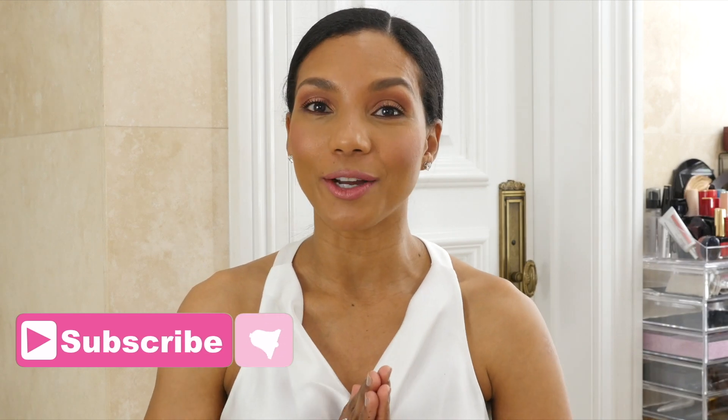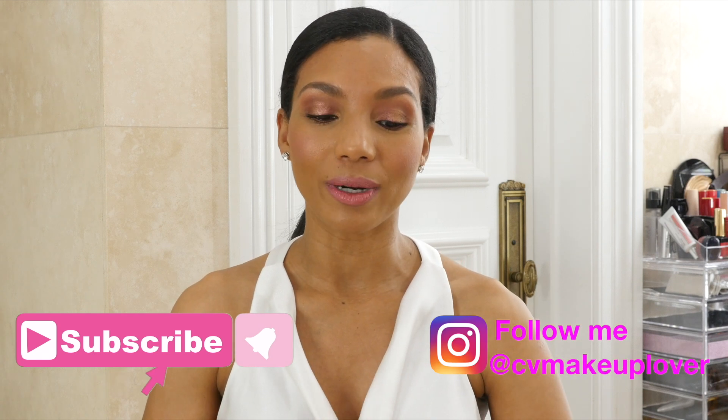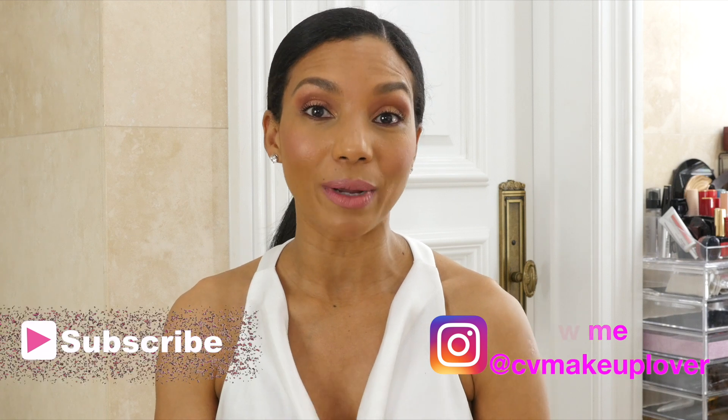Hello my beautiful makeup lovers, welcome back to my channel — belleza, bienvenidas a mi canal. For today's video I am very excited. I am sharing my top five foundations — the ones that went through the test to the maximum, my absolute best five.